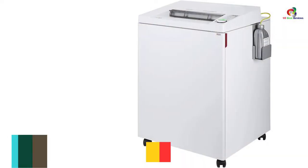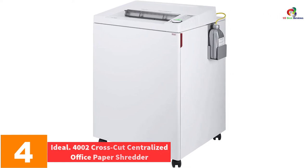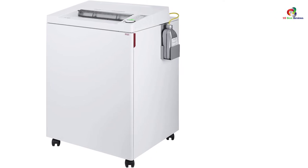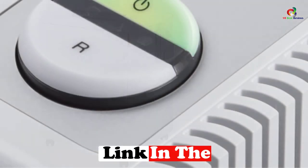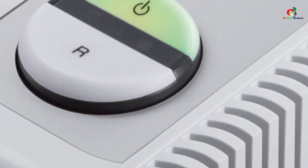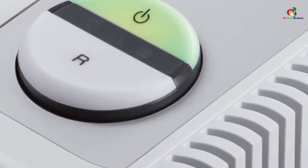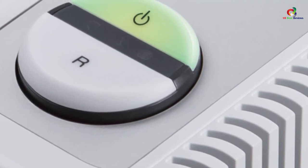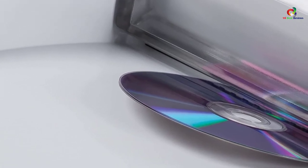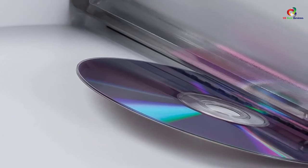At number 4, we have the Ideal 4002 Cross-Cut Centralized Office Paper Shredder. Moving parts are highly prone to overheating and excess friction, often requiring temporary halts that impede performance. This appliance comes with an automatic oiler that cools the parts to relieve excess heat. With this equipment, you will be able to tear through 565 sheets of paper per pass, adding up to greater convenience in the long run.